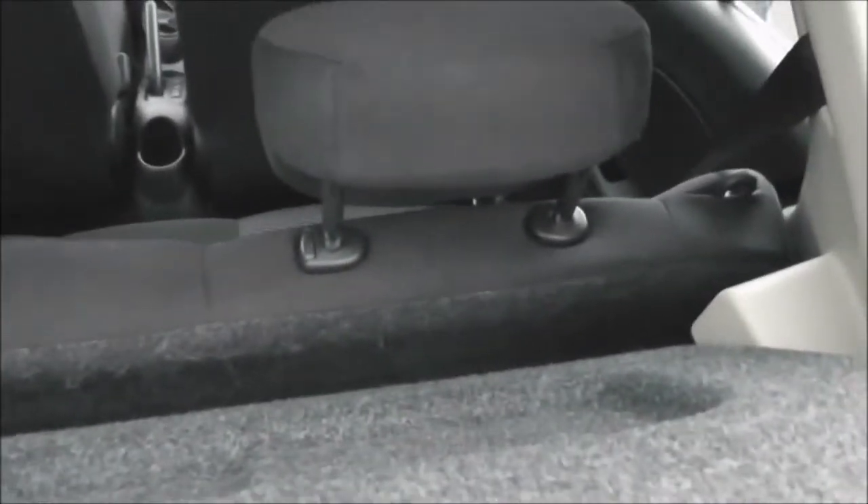As we get to the back, you can see the boot size is pretty decent for this city hatchback. Underneath the mat there is a spare wheel, and it does come with a parcel shelf. It also has bench-style rear seats which fold down to give you extra space.